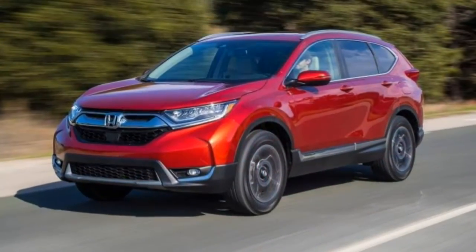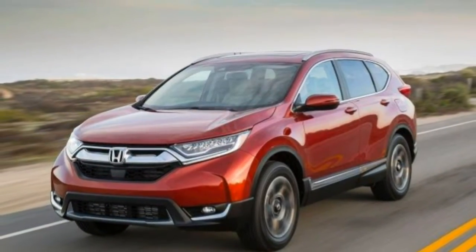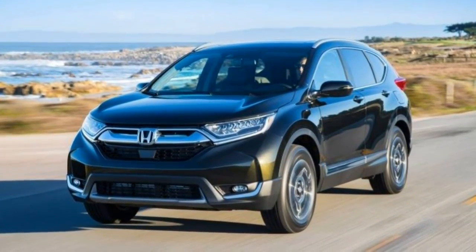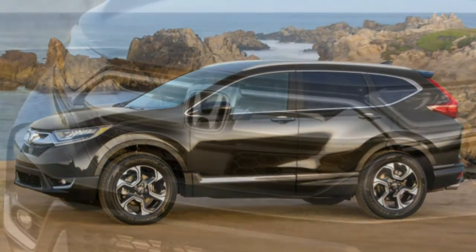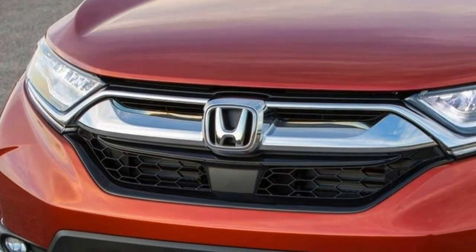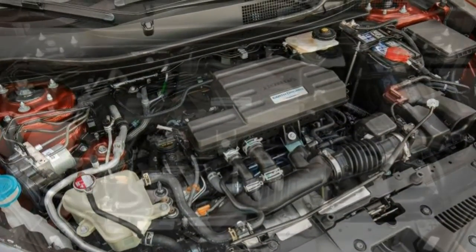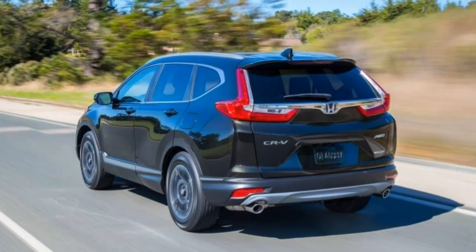Utility. The CR-V is a showcase of practicality. From its enormous and multi-configurable storage to its many clever compartments, this Honda makes you question whether a larger SUV is necessary. Small item storage: the reconfigurable center console features a deep storage well and a sliding tray that's rubberized and textured, and it doubles as a cover for hiding small valuables. From large cup holders to a phone shelf and deep door pockets, there's a place for everything your passengers carry.